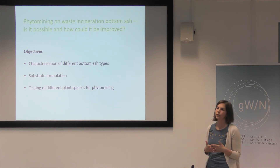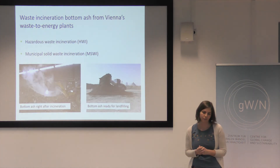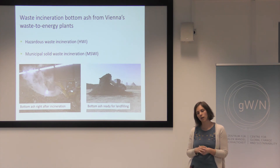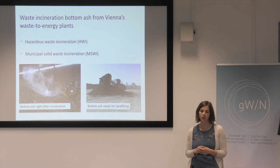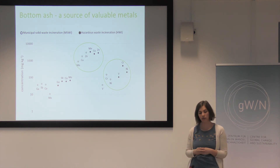In my work I wanted to combine phytomining and hyperaccumulators with bottom ash. So I collected different bottom ash materials, characterized them, built a substrate for plants, and tested different plants for phytomining. I went to Vienna's waste incineration plants and collected materials from Spittelau waste incineration and bottom ash from municipal solid waste incineration. The first thing we did was characterize the substrates for metal content, and you can see that this waste is actually a valuable source of metals like zinc, copper, manganese, or nickel.